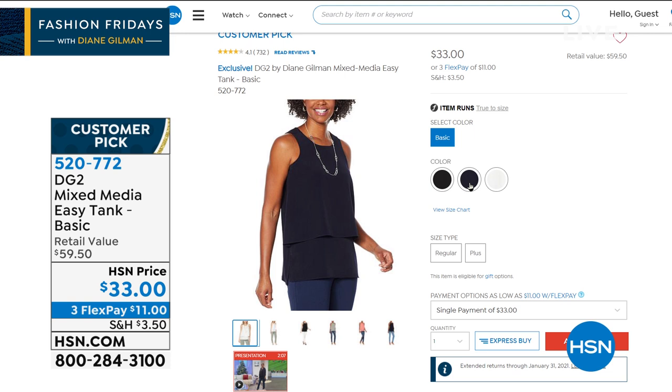We started tracking the easy tank and, ladies, I want to say please forgive us for not having more colors. We got holiday colors in and they sold out within one hour — one Friday night show, all the holiday colors were gone. This is the only top that has actually rivaled the saleability of jeans. I invented the easy tank about two and a half years ago and we have sold 2.5 million easy tanks.